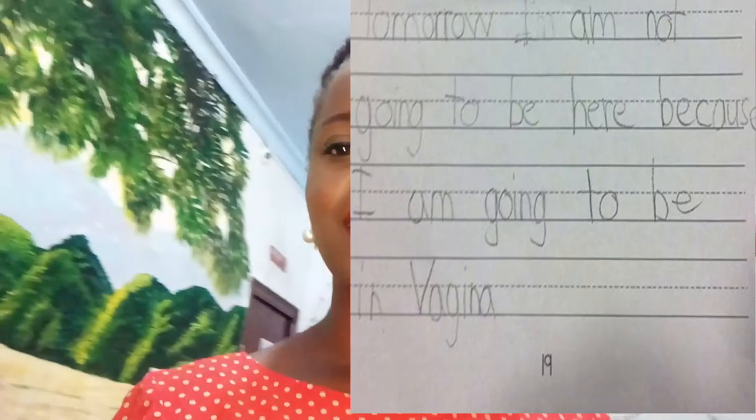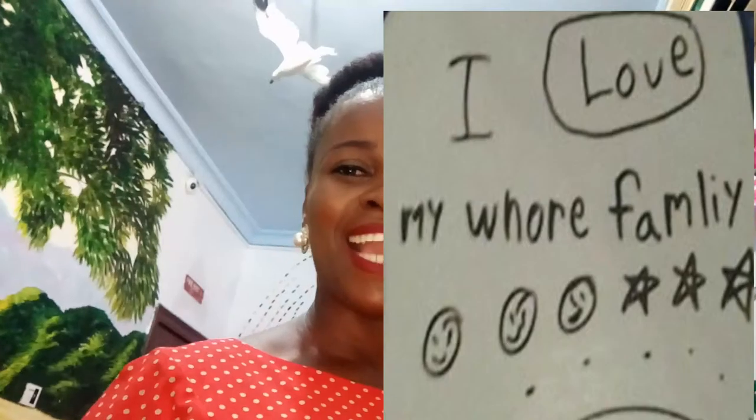So I came across some online, like this one. I thought it was nice to compile mine and share them with you. I hope you like them.